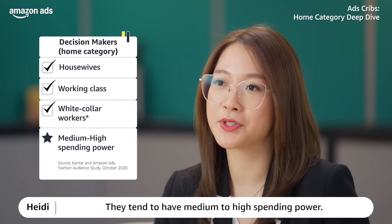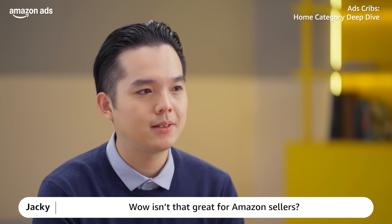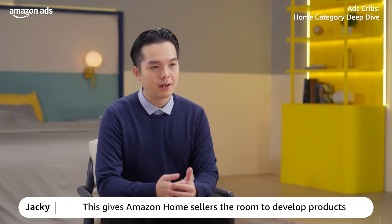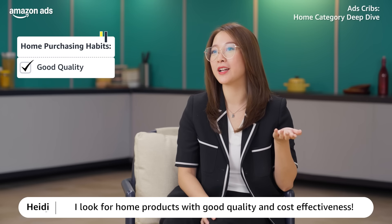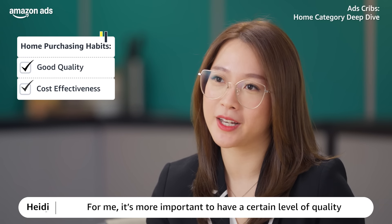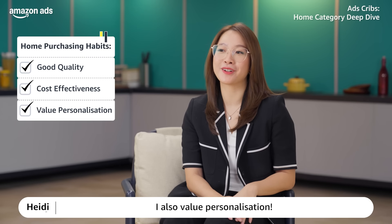They tend to have medium to high spending power. This gives Amazon home sellers the room to develop products and set a higher price point. I also think this comes from people like me — I look for home products with good quality and cost-effective. It's more important to have a certain level of quality rather than finding cheap but low quality items. I also value personalisation.